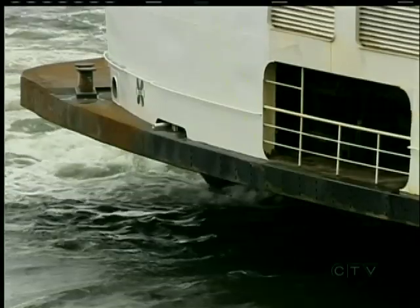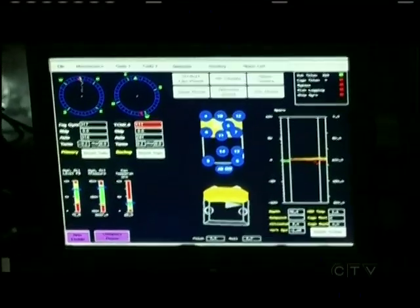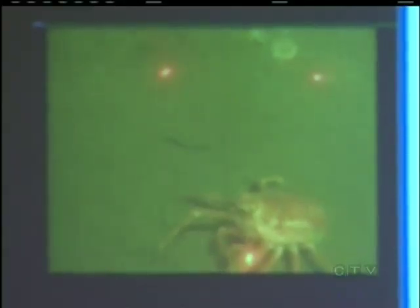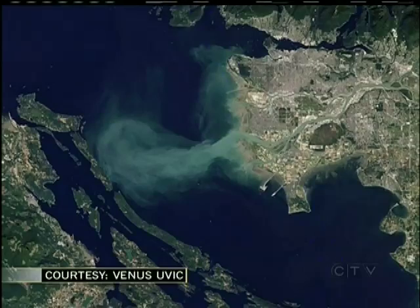But once ferries understood what Venus was trying to do, the company was all aboard. Among other things, the ferry-based sensors will track temperature, salinity, the health of phytoplankton, and the amount of sediment — specifically from the Fraser River. This large murky cloud shows the sediment in the Strait. When we want to understand why the Strait is healthy, or why the salmon return one year and not the other, the health of the Strait is really important. All of these measurements contribute to our understanding of how healthy the Strait of Georgia is.